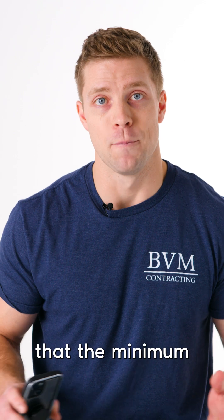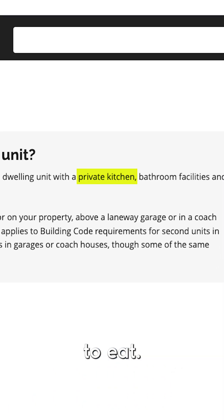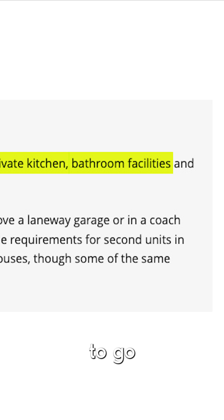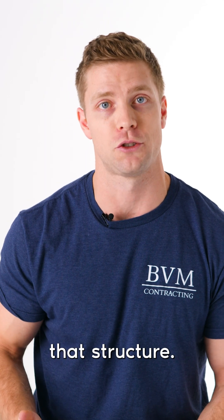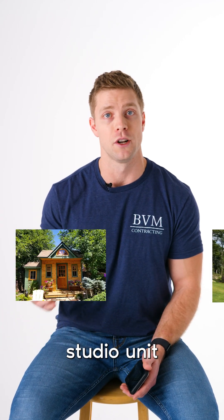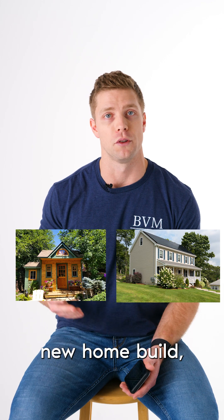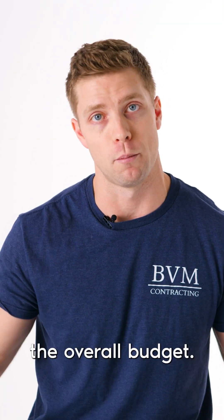The reason really comes from the fact that the minimum requirements you need for a build are a kitchen to eat, a bathroom, and certain utilities to go to that structure. So no matter what the size is — whether it's a 200 square foot studio unit or a 2,000 square foot new home build — you're going to need those minimum requirements, which are going to take up more of the overall budget.